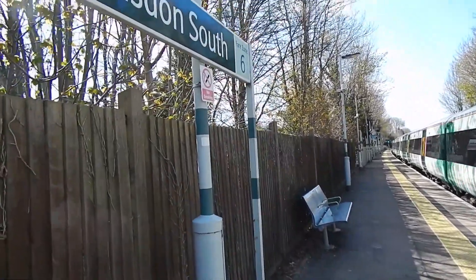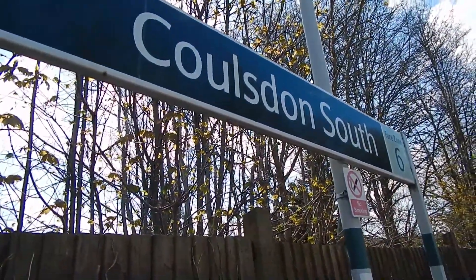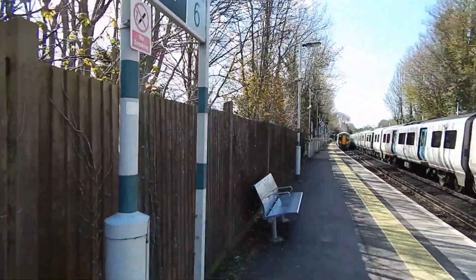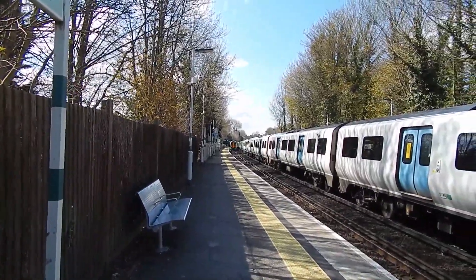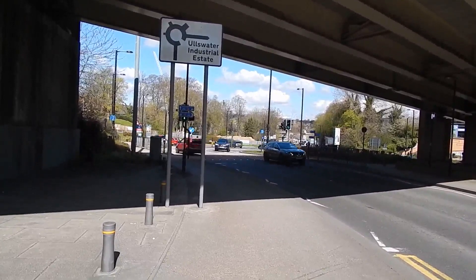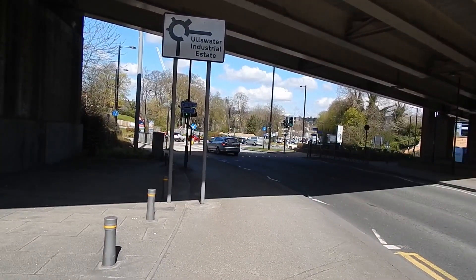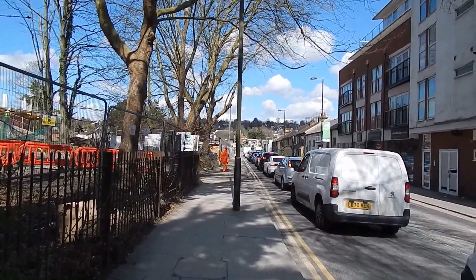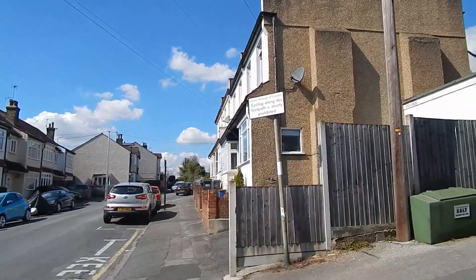It's Friday the 16th of April 2021 and I'm at Coulsdon South Station to do a walk along London Loop. The first section of the London Loop from here is road walking. Here are the initial stages of the road walking, now heading up Lion Green Road. London Loop signs - we're in a quieter road now.